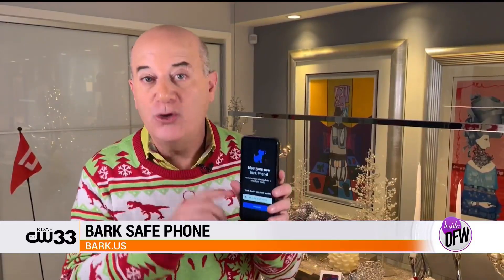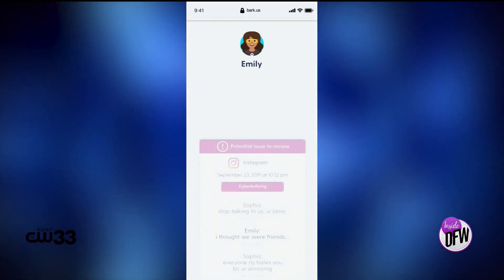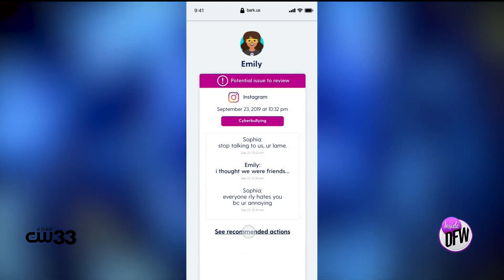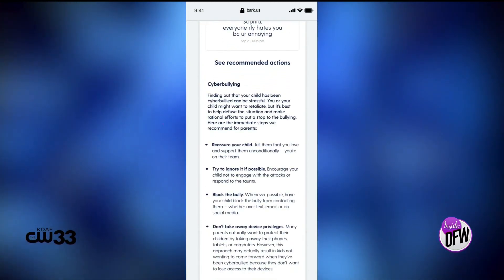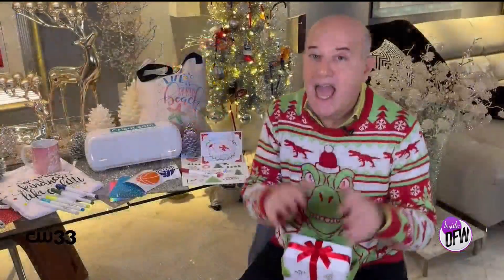The Bark Phone is the only kids phone that automatically blocks any and all nude images. Parents can remotely control all child settings — you can pause the internet and block text messages and emails before they reach your child's phone. You can now either lease or purchase the phone outright. For more information, visit bark.us.